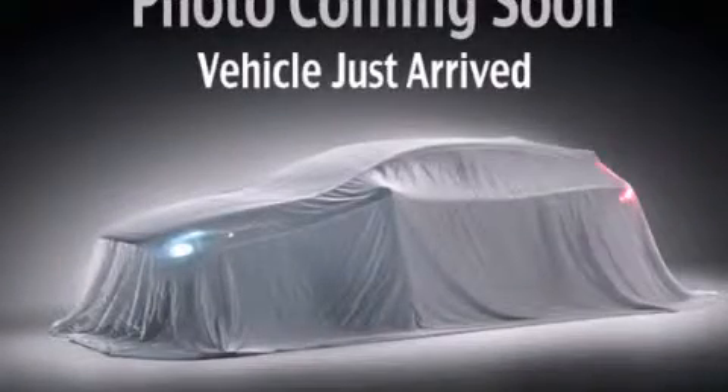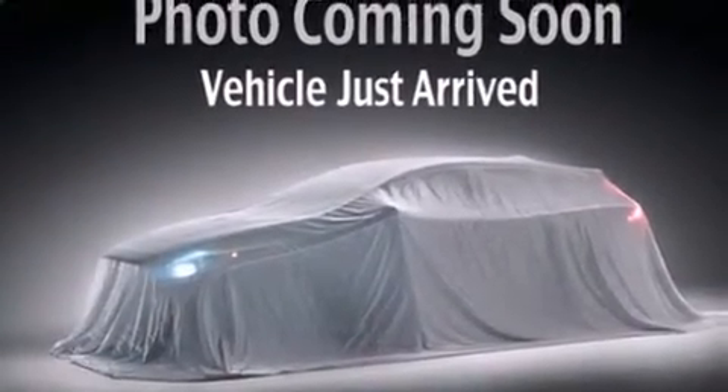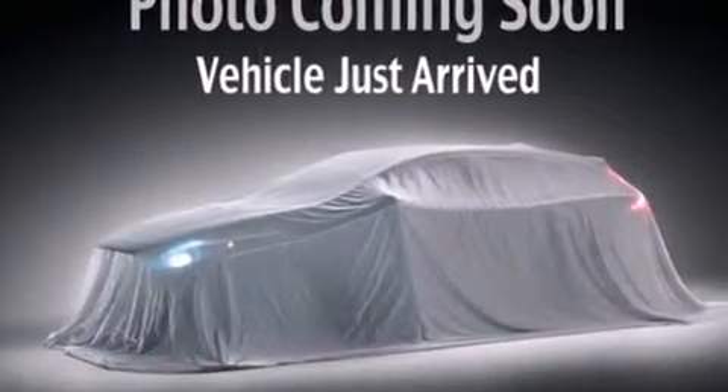This is a 2012 Kia Sorento, a car-like ride in space like an SUV. It has a 3.5-liter, six-cylinder engine, a six-speed automatic transmission, and all-wheel drive.